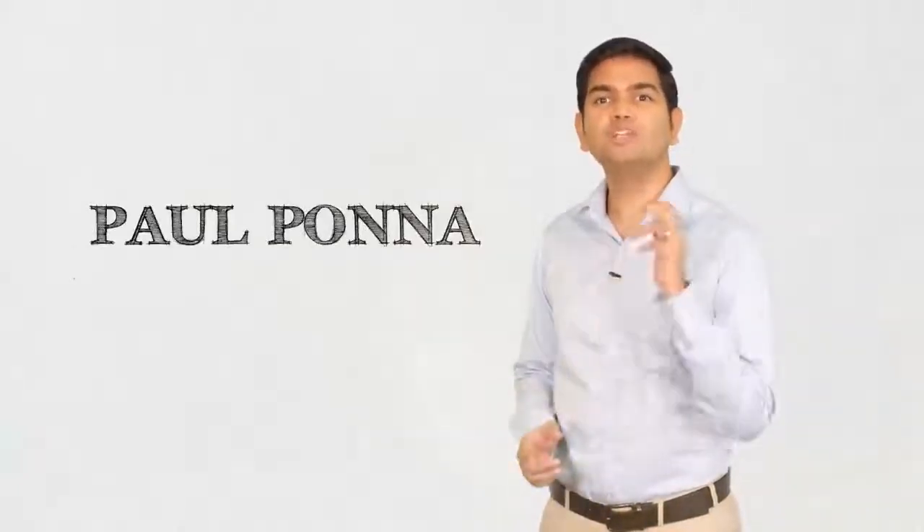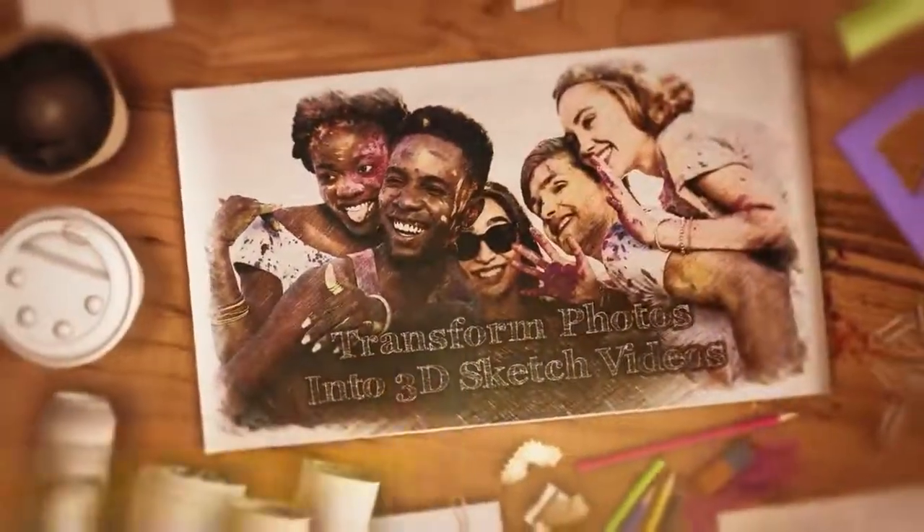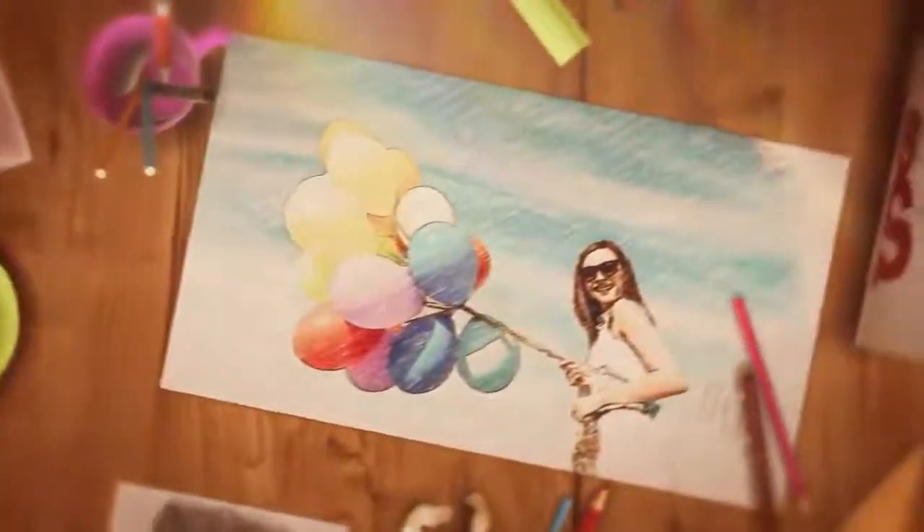Hey, this is Paul Pono. Within minutes from now, you will learn how to transform boring, static photos into visually captivating 3D drawings and sketch animation videos in various colors, sketch styles, and backgrounds within minutes.